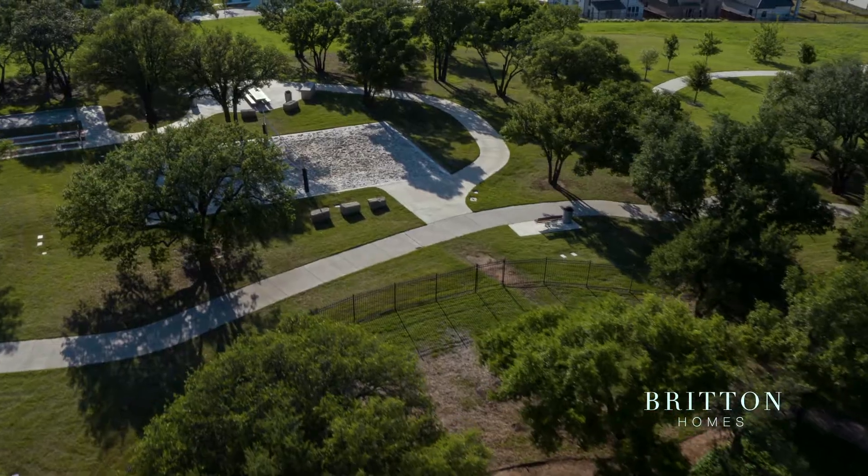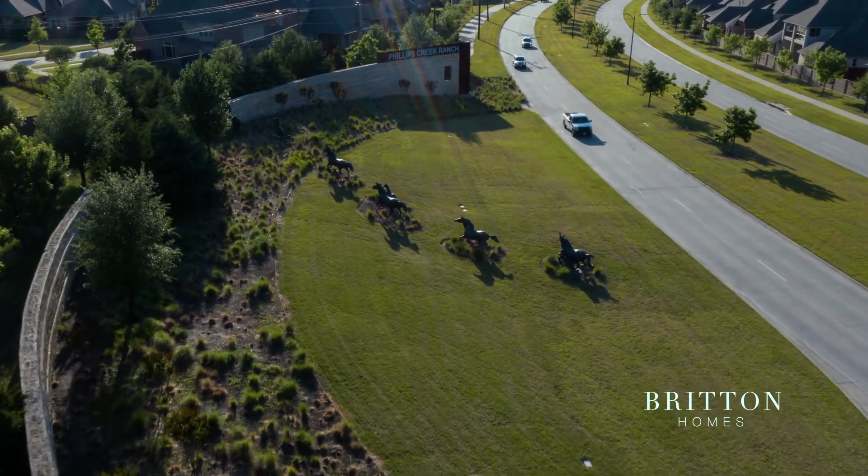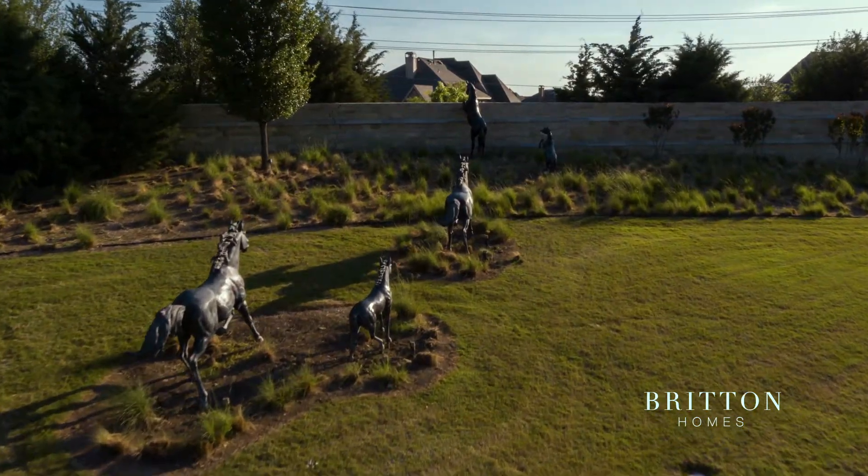Being located right off the tollway helps to have easy access to get down to work. This is actually our second home in Phillips Creek Ranch — we just did not want to leave this community.